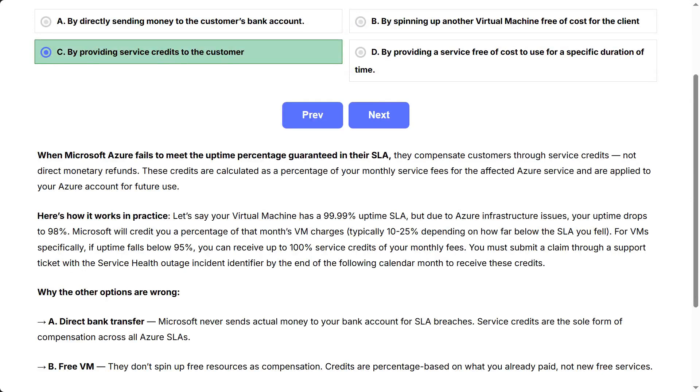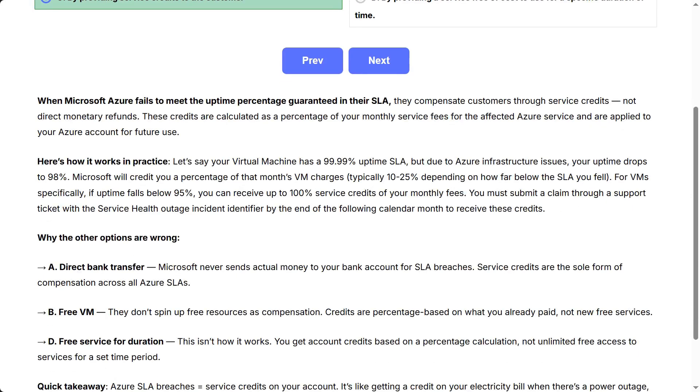When Microsoft Azure fails to meet the uptime percentage guaranteed in their SLA, they compensate customers through service credits, not direct monetary refunds. These credits are calculated as a percentage of your monthly service fees for the affected Azure service and are applied to your Azure account for future use.